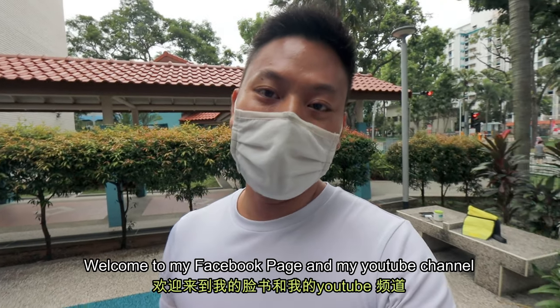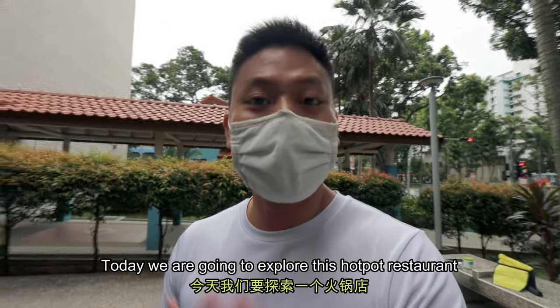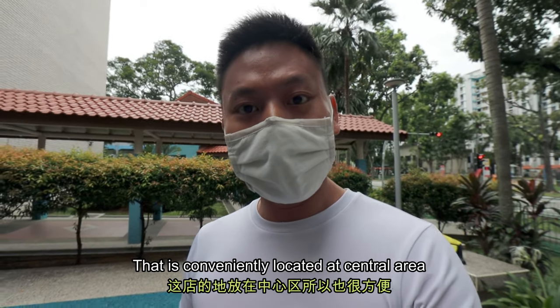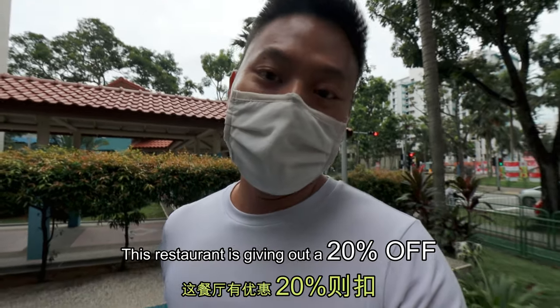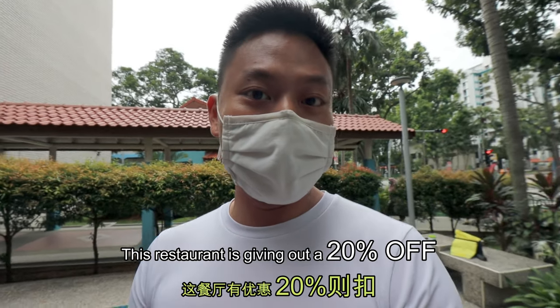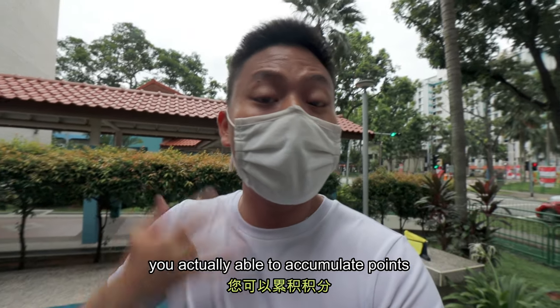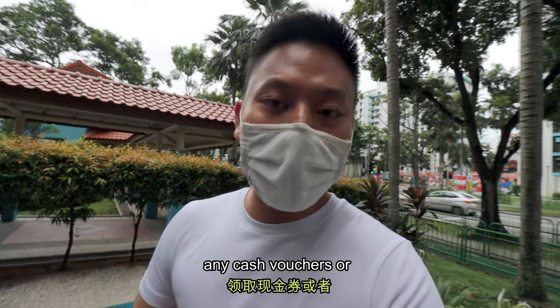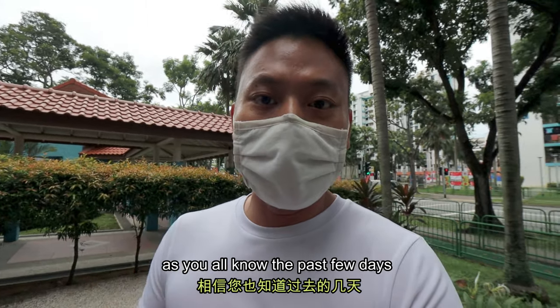Hello, this is J here. Welcome to my Facebook page and my YouTube channel. So today we are actually going to explore this hot pot restaurant that is conveniently located at the central area. As always, we try to bring the best deal for you. This restaurant is actually giving out a 20% off with a free membership. As all membership deals go, you're actually able to accumulate points and you can choose to offset them with cash vouchers or any food items as well.